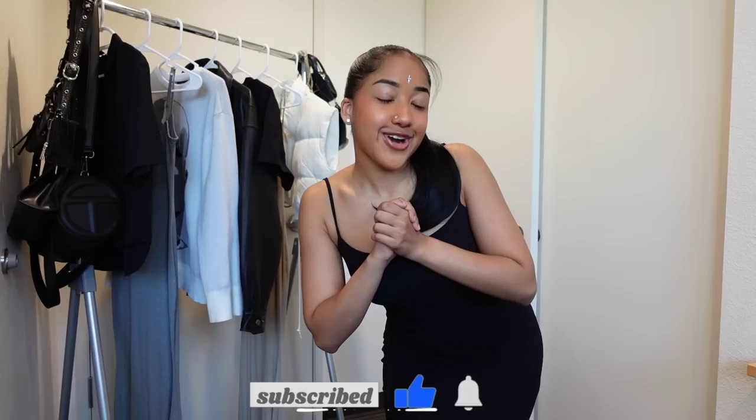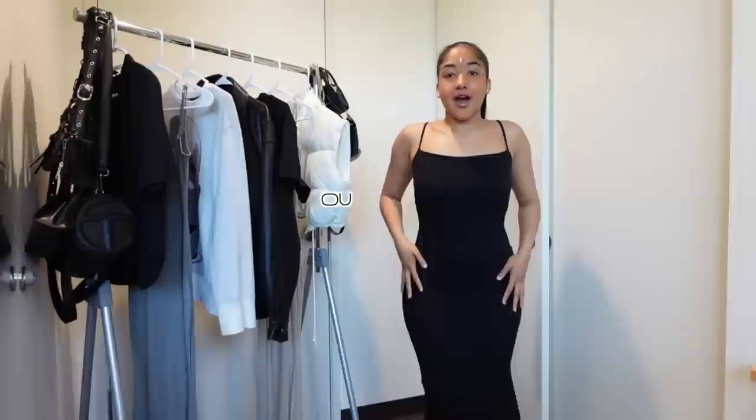I can fit a small and a medium but I like the small better because it fits more tightly on the bottom. Let's go ahead and get started — make sure you guys like, comment, and subscribe, and follow me on Instagram and TikTok because I'm way more active on there. I fell off YouTube a little bit but we're back now, so let's get right into the video.